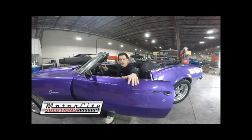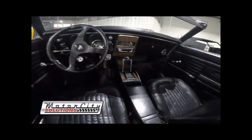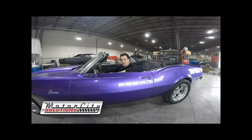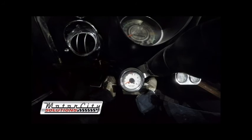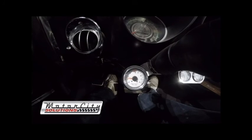Alright, now we're going to jump in, turn it on and see what she sounds like. The car does come with a factory 3-speed automatic and the interior is in just great shape. Let's turn it on and see what she sounds like. Sounds good. Sounds real nice.